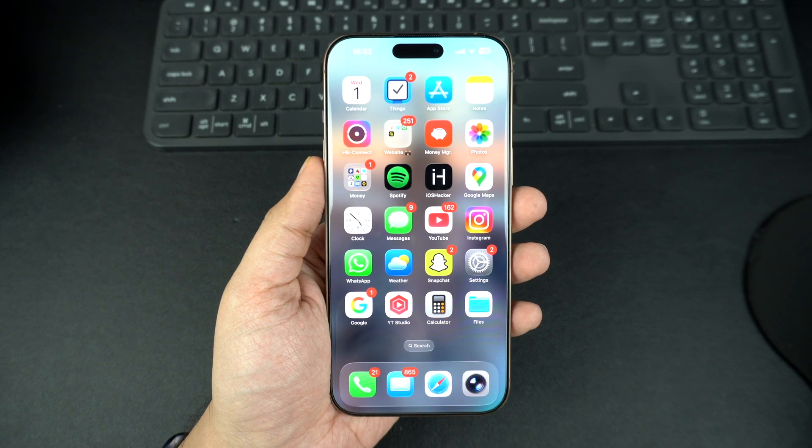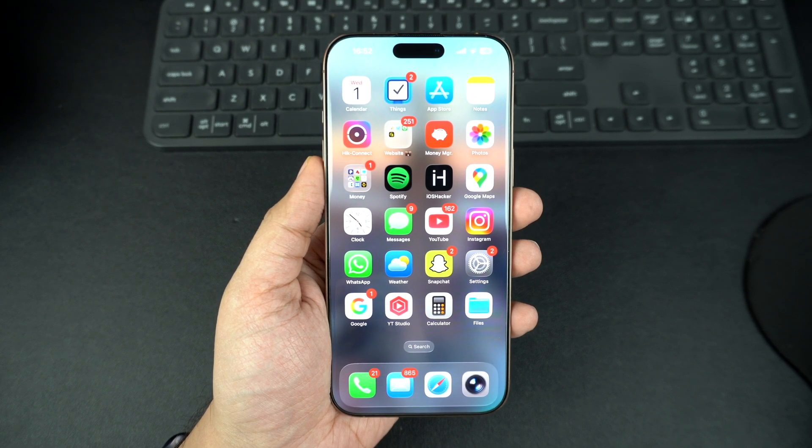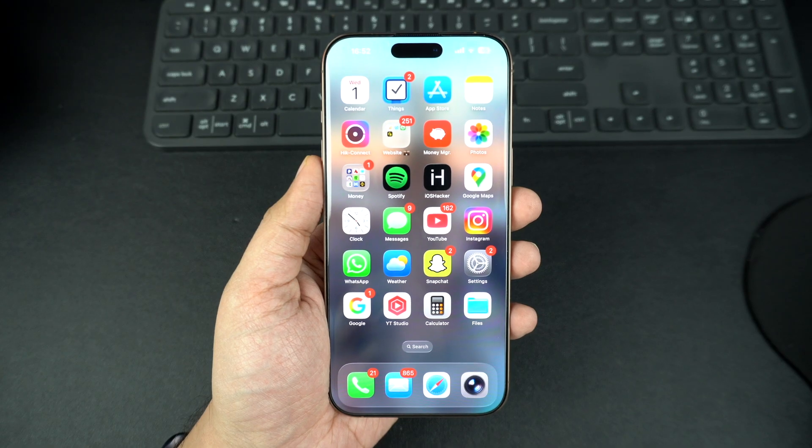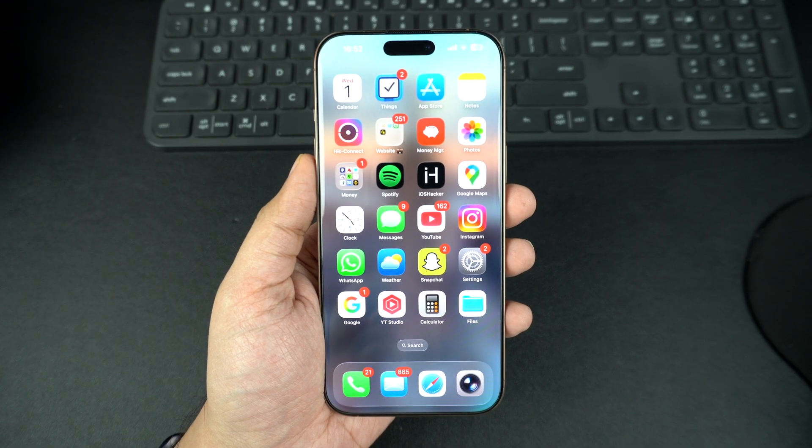Hey everyone, today I will show you how you can quickly find the purchase date of your Apple device, whether it's an iPhone, iPad, Mac or even AirPods. Knowing the purchase date can be super helpful for warranty claims, reselling your device or just keeping track of your Apple products.